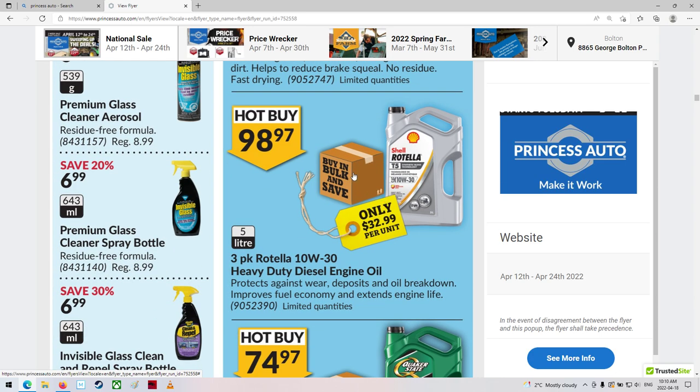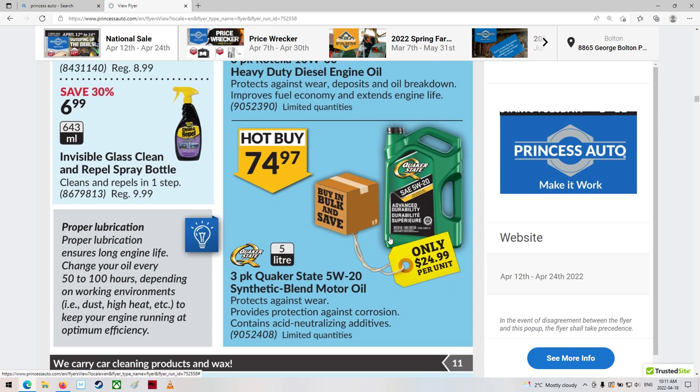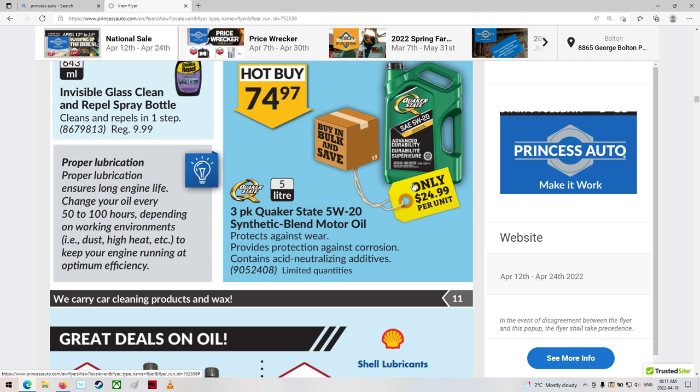Some oil - buy in bulk and save. A three-pack of Rotella, 10W30, $32.99 per unit - that's actually pretty good. I've got to get a 0W20 sometime soon for my wife's car. It's getting close to 520 - I could probably run a 5W20 now because the engine's probably getting a little worn in. It's normally a 0W20 because of the tight tolerances. But with 168,000 kilometers, we could probably run a 5W20, a little bit thicker.